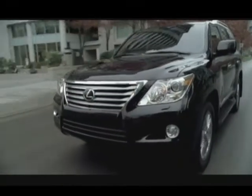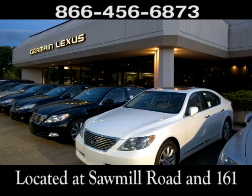Come experience luxury the Jermaine way at Lexus of Dublin, conveniently located at Sawmill Road and 161.